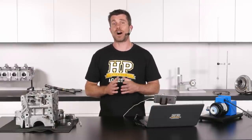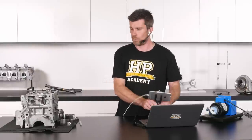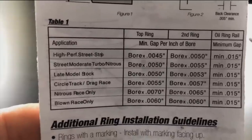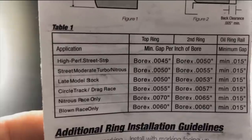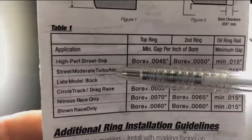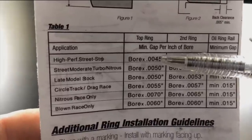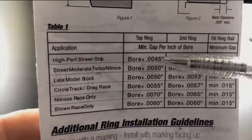We're not left to guesswork — we're guided by recommendations from the ring manufacturer. These are the recommendations from JE for the ring pack supplied with our Subaru FA20 piston rings. On the left we have listed applications: high performance street and strip, and street moderate turbo/nitrous. Next to these are recommended ring gaps for the top ring and second ring, listed as minimum gap per inch of bore. For a high-performance street and strip application, the recommendation for the top ring is 0.0045 inch per inch of bore. For turbo or nitrous, that increases slightly to 0.005 thousandths per inch of bore.